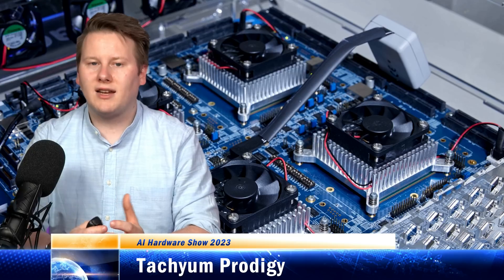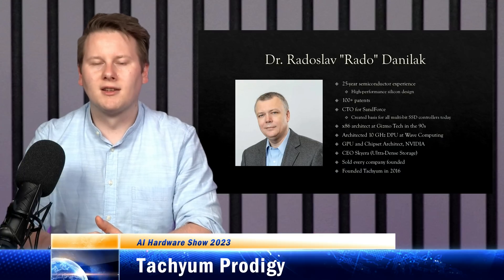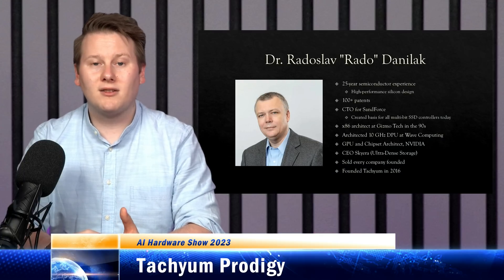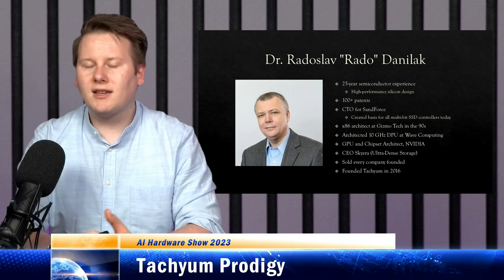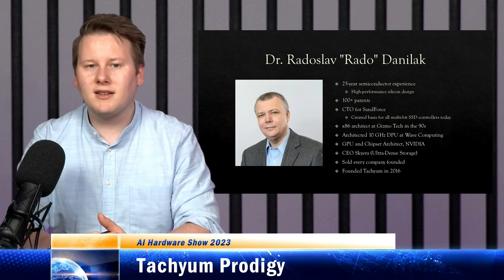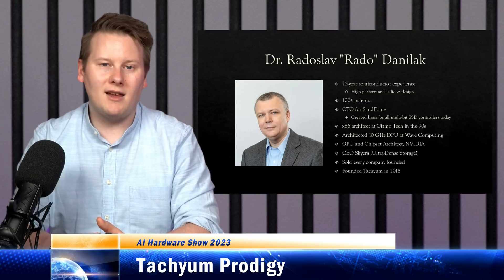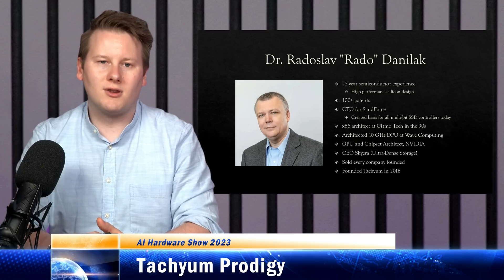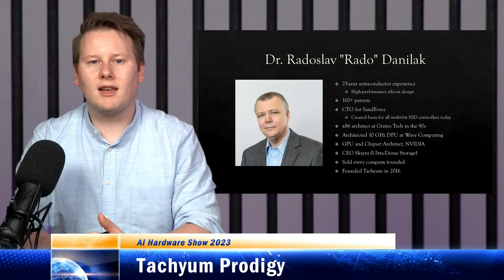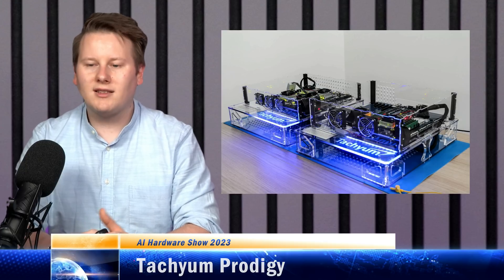It's important to point out that the head of Tachium, Dr. Radislav Danilak, is proven in high-speed performance architectures. He built Sandforce from the ground up when SSD controllers were still very poor and defined that market. He's worked at Nvidia and built 10 GHz DSPs, so high frequency is in his ballpark. Confidence in this design comes from going through it with him and knowing who he is — very headstrong and knows what he's doing. When we'll see a Tachium chip is unknown, hopefully by end of 2023, and with those performance numbers, you've got to hope it can deliver.